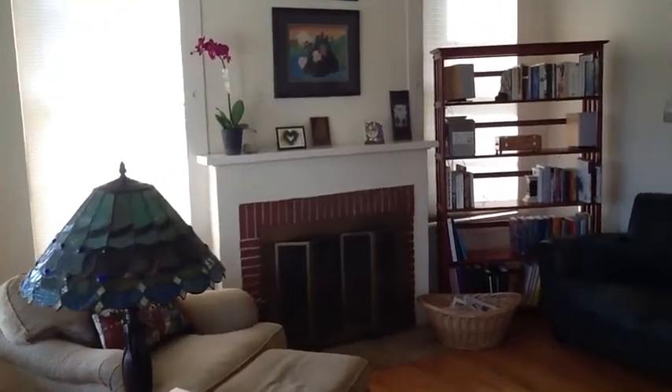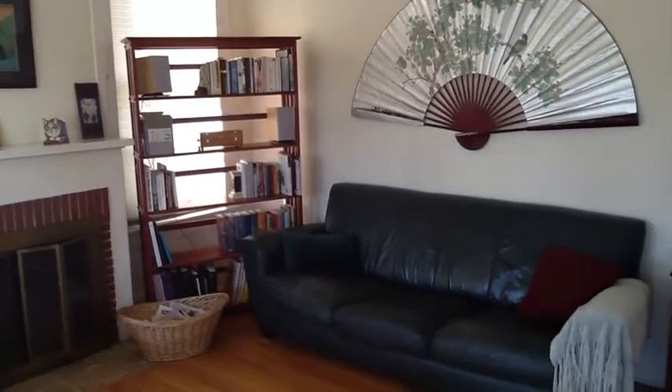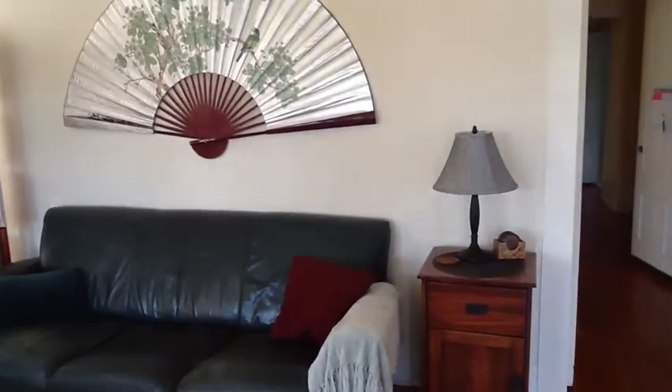Stepping inside, you'll notice the home retains many of the vintage features that we all love — lovely wood floors, a fireplace, and lots of light. There are plenty of windows in this home.